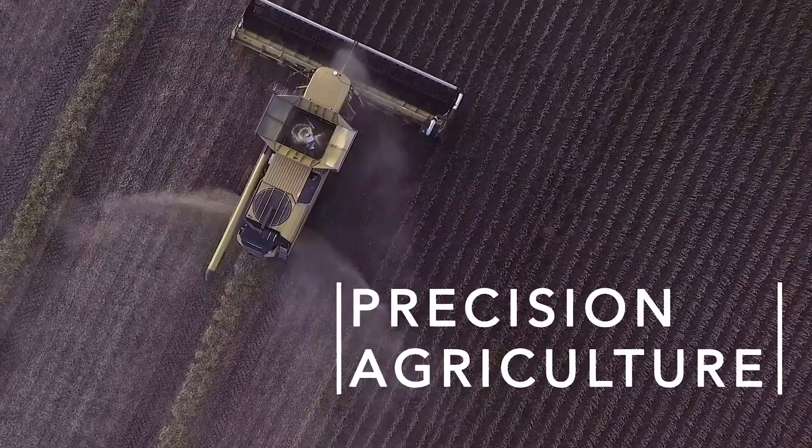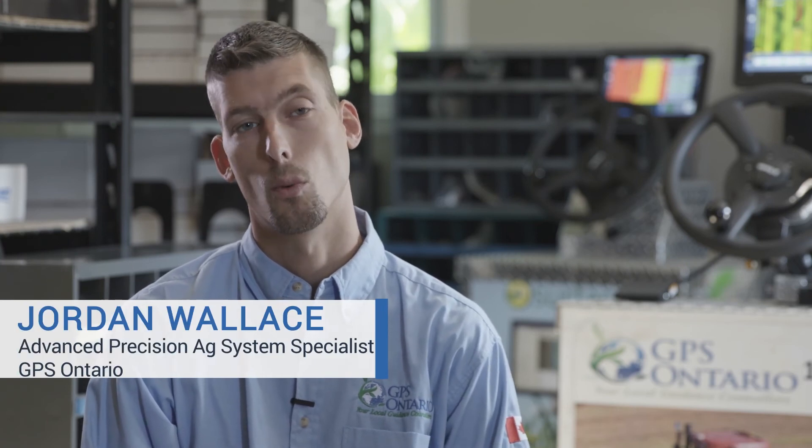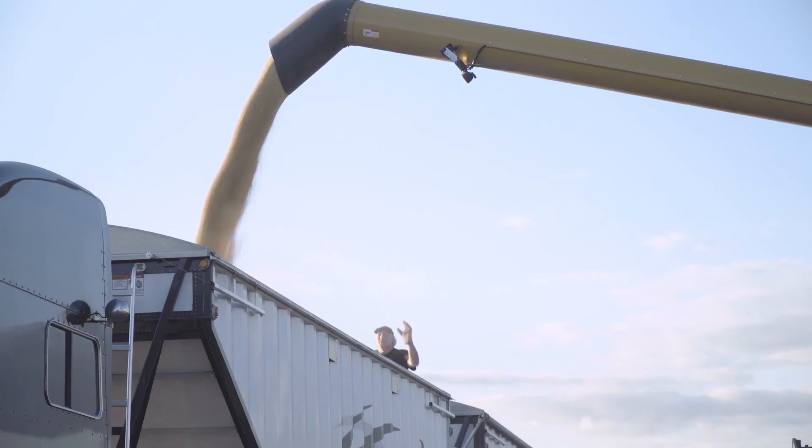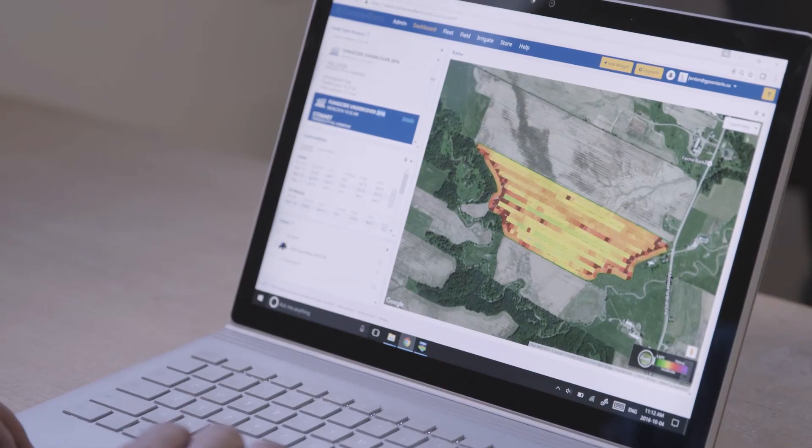Precision agriculture is having the ability to maximize your efficiency using technology to improve productivity, reduce input costs, so we're not using more fertilizer than we have to, we're not using more weed sprays than we have to. You basically can monitor your yields, spray, log all your data, with very accurate steering — different types of steering.